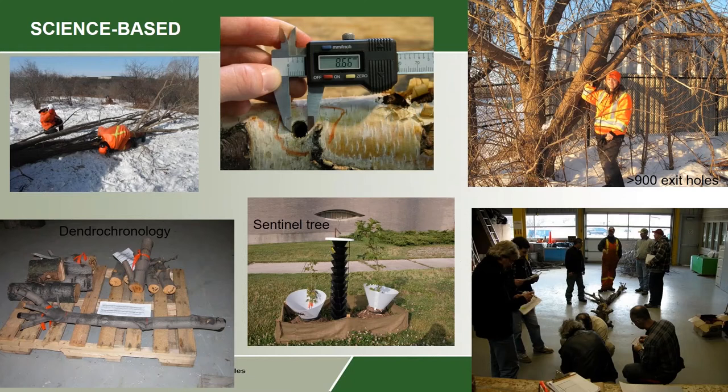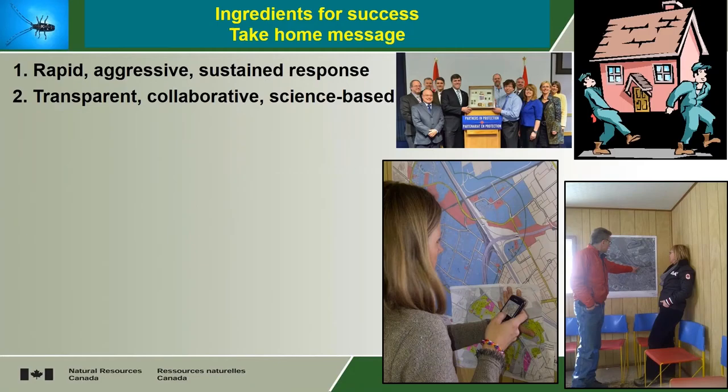These are some of the people that were doing that work. Every tree that was cut down was examined on the ground. If it was infested, it was brought back to the lab and dendrochronology was done to determine answers to some of those questions.